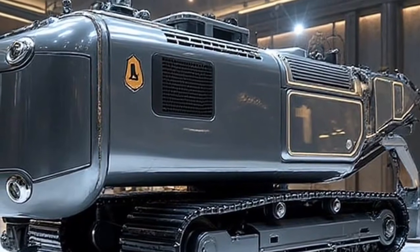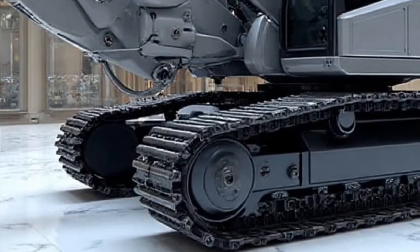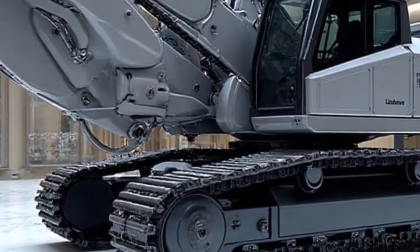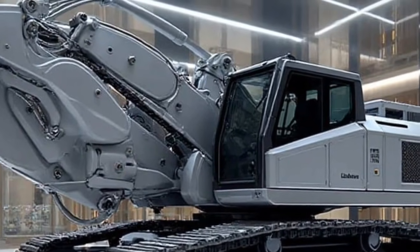Today, we're exploring something extraordinary — the Liebherr Re25M Litronic Real Road 2026, a machine that is not just a step forward in road engineering, but a giant leap in how we think about smart infrastructure and construction.